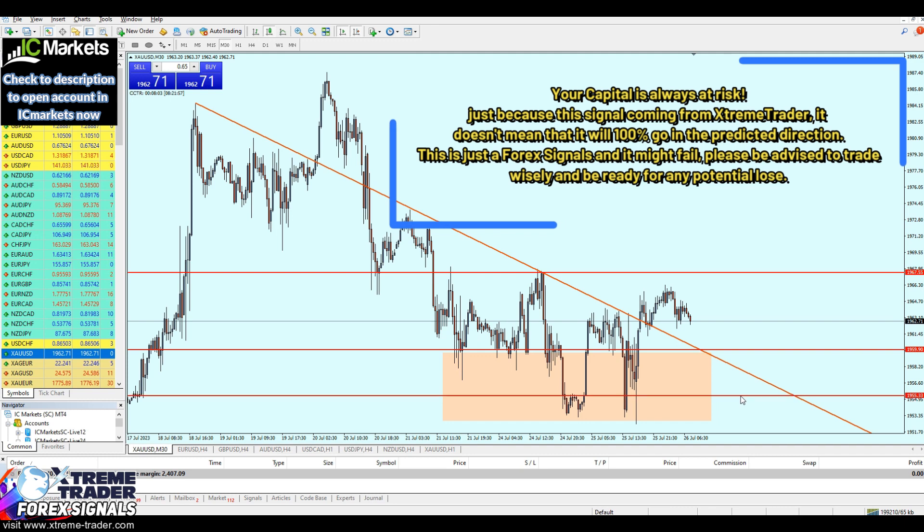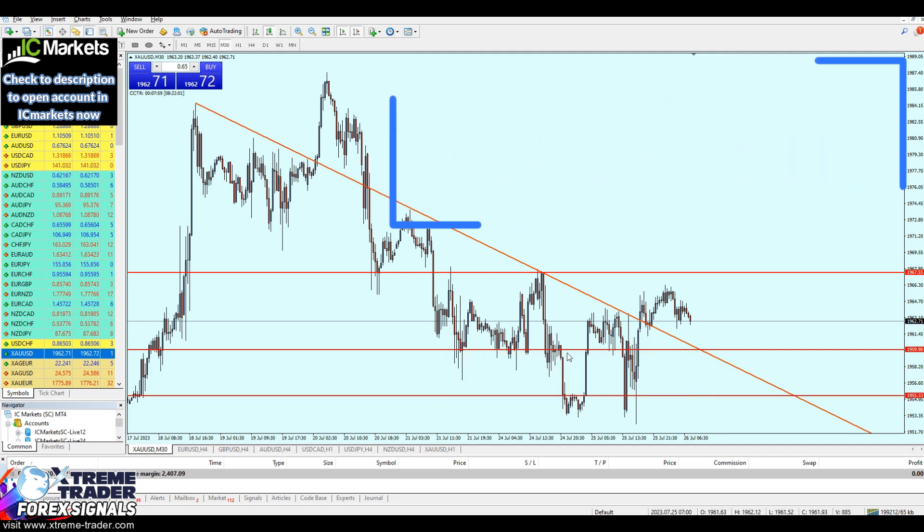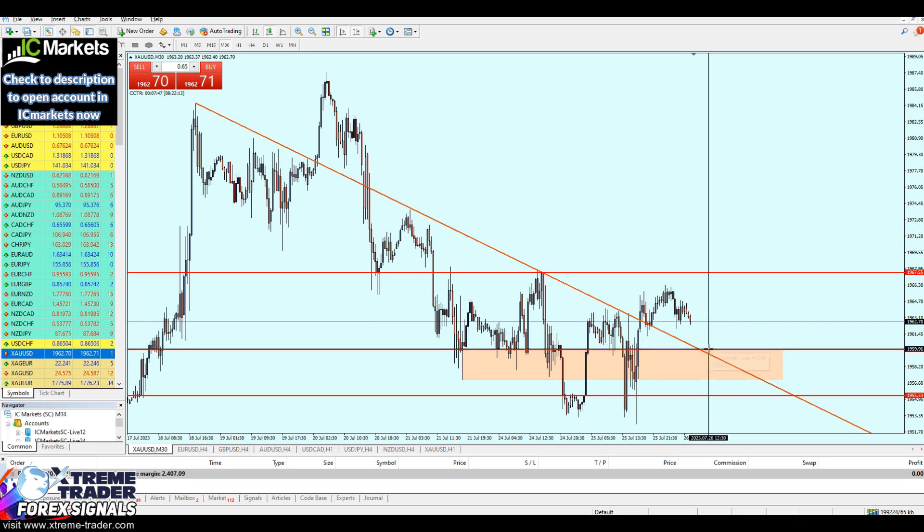Our stop loss is going to be placed just right there, below that level of the nearest support. So this right here is like a save zone. As long as gold is ranging on that level, we are good. Our stop loss will be only 45 pips and the take profit level will be actually 78 pips.